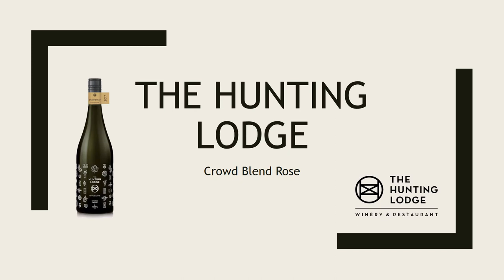Hi everyone, my name is Tyler Solgen and my presentation is going to be on the Hunting Lodge and the CrowdBlend Rosé for my unique or notable marketing campaigns.